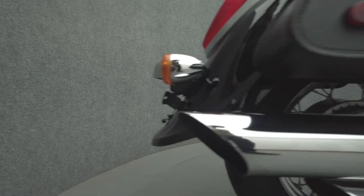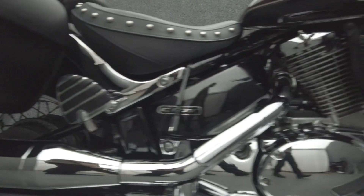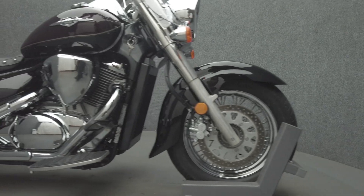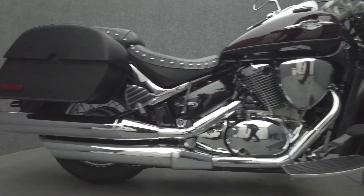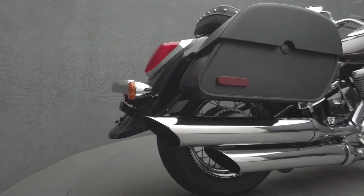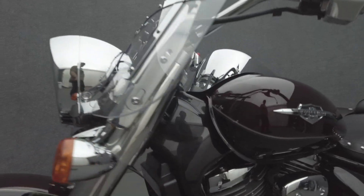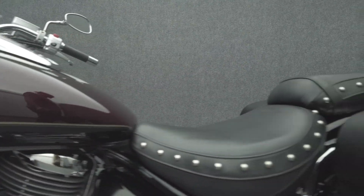The Boulevard is reminiscent of classic cruisers but boasts modern power and torque capacity to thrive on brief or extended rides. Powered by an 805cc V-twin engine, the Boulevard puts 53 horsepower and 50 foot-pounds of torque through a five-speed transmission. It has a 27.6-inch seat height and weighs in at 644 pounds.